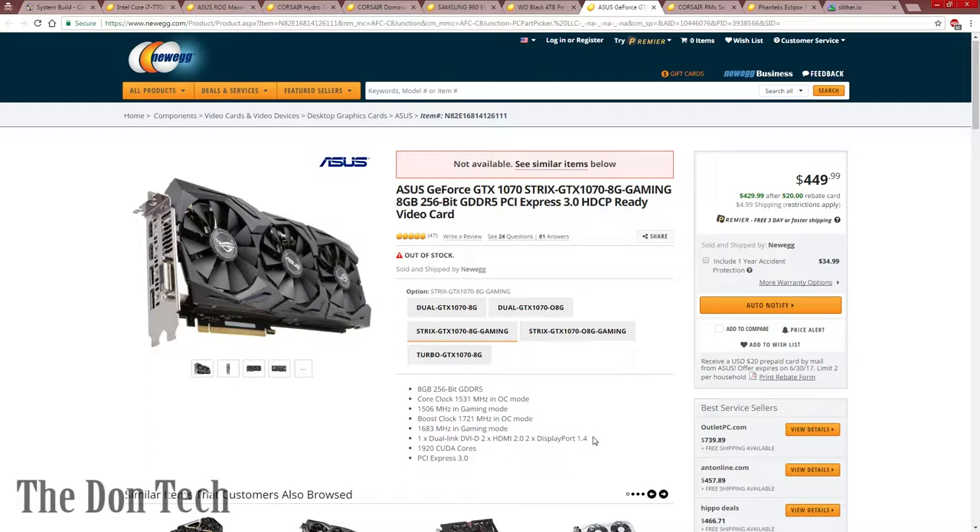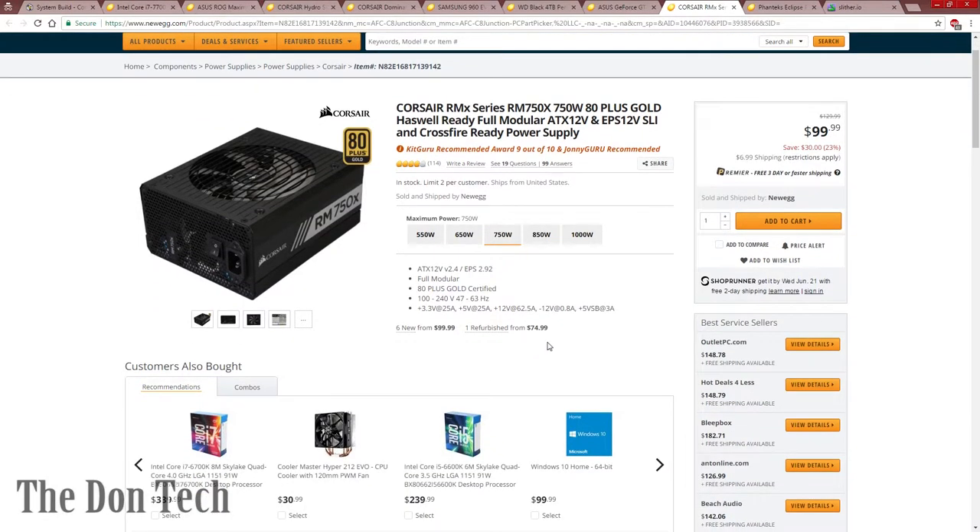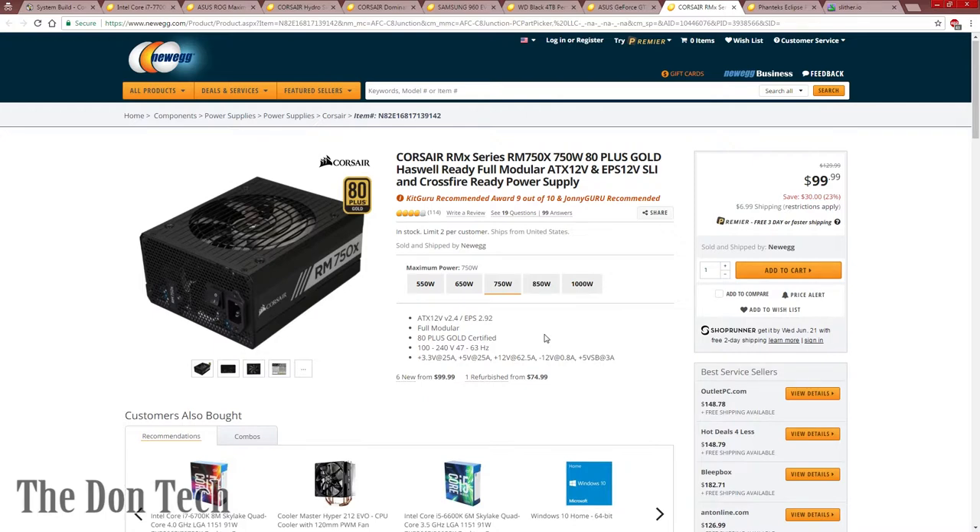The 1080 is beyond perfect for 1440p and you can even get into some 4K gaming. I'm using the 1080 Strix variant in my gaming computer and it doesn't give me a single problem. I've got the Corsair RM750X power supply. The reason for going with the RM instead of the AX is price — you don't really need a platinum-rated supply all the time. For $100 for a 750W unit, it's extremely efficient and well-built, and gives you plenty of room to expand — even into SLI.